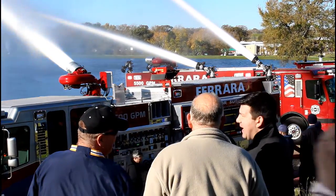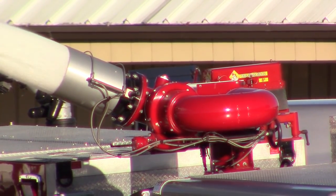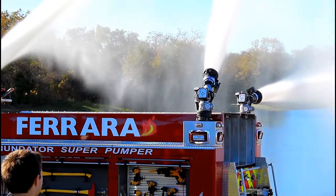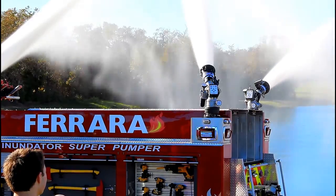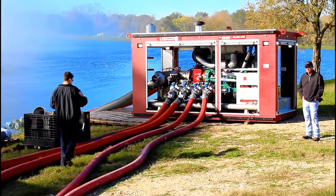A Tyco Williams Fire and Hazard Control Ambassador 2x8 wireless remote deck gun delivered the bulk of the 13,000 GPM flow. The scenario also involved running two 5-inch lines to dual TFT Monsoon 2000 GPM wireless remote deck guns mounted on the rear of the 5580.